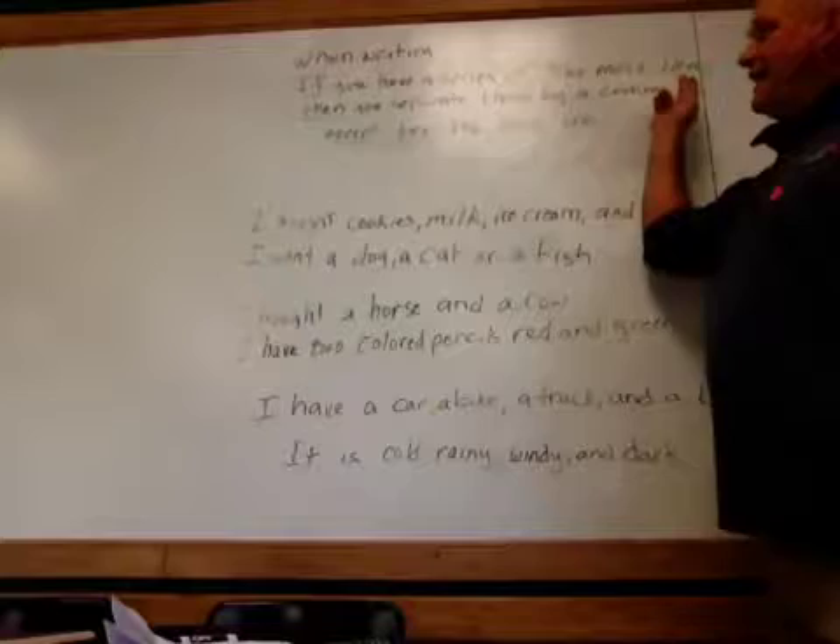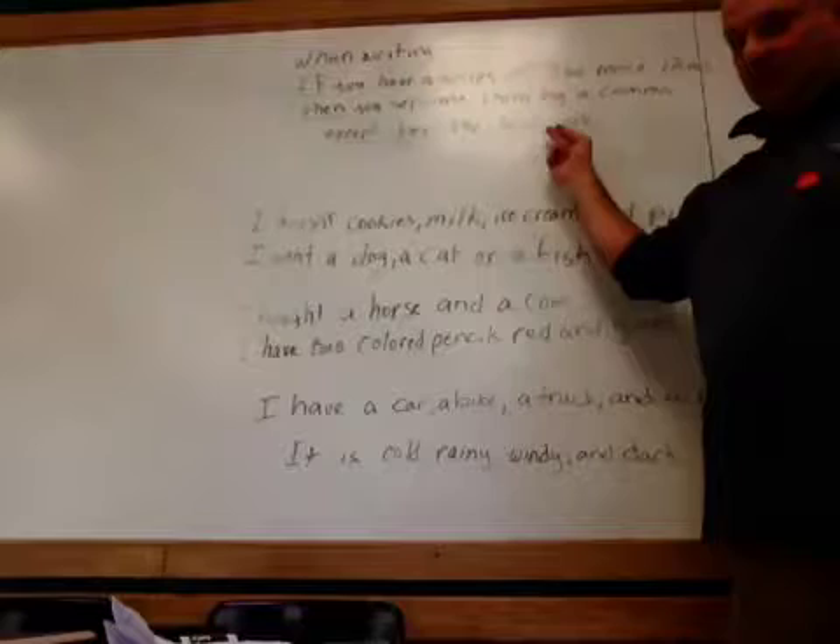When writing, if you have a series of three or more items, then you separate them by a comma, except for the last one.